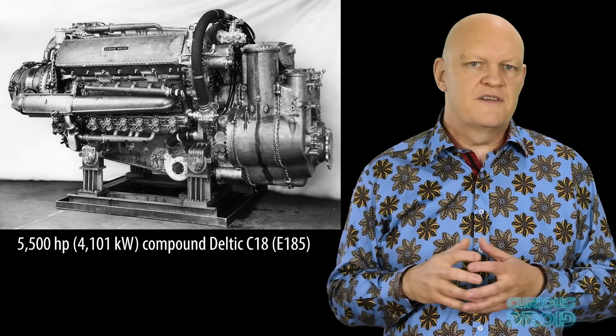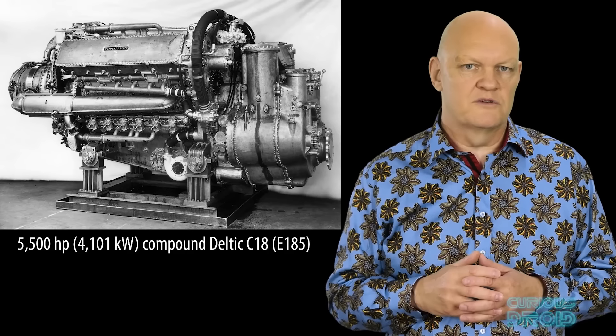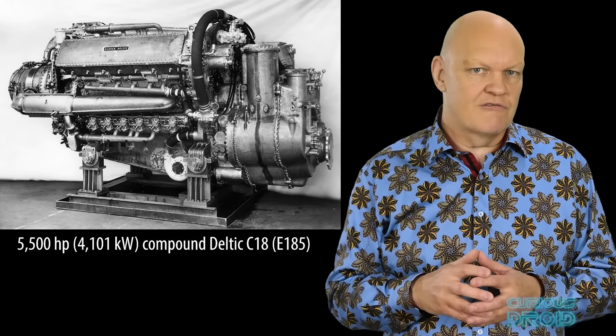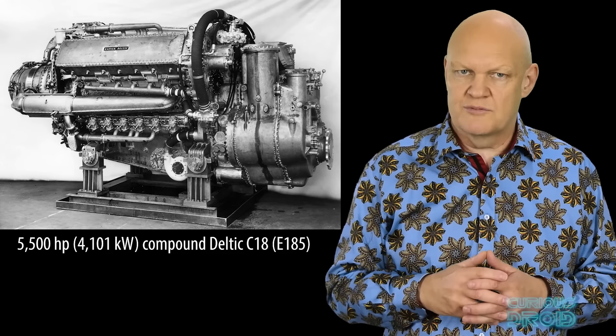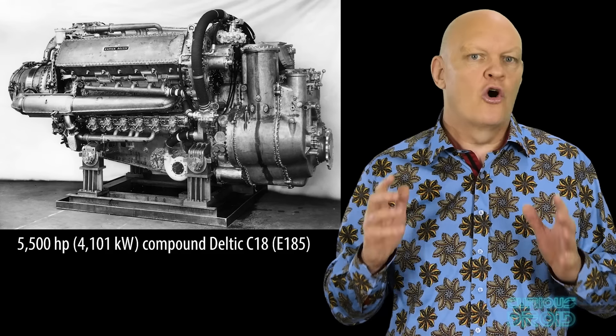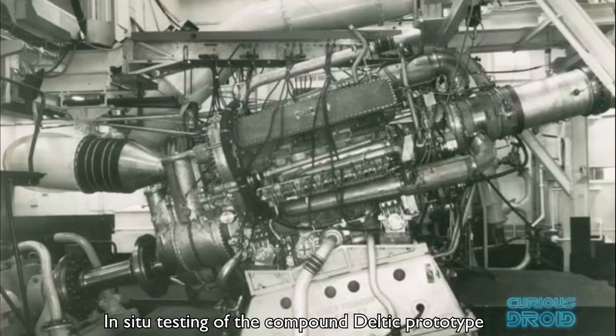In 1956, a turbo compound Deltic was planned for naval use and a prototype was built. This used the Deltic engine as a gas generator inside a gas turbine for a hope of 6000hp but as the engineers who knew the project had predicted, it had a conrod failure at 5600hp. As gas turbine technology improved, the compound Deltic idea was dropped in favour of pure gas turbine engines even though it would have been more efficient.